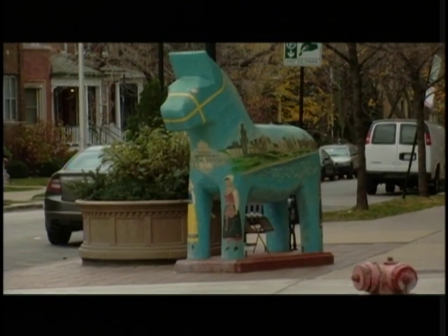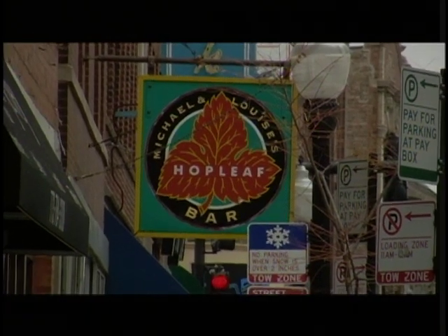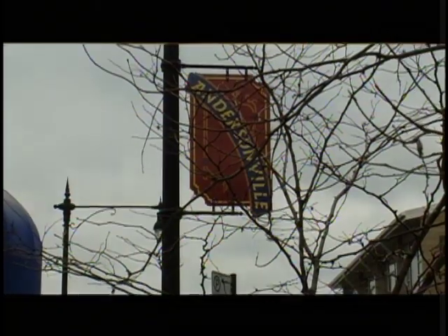So whether one is interested in Swedish culture, unique shops, restaurants, or just wants a good lesson in economics, Andersonville has a little something for everyone. It just makes it feel like a small town, and everybody sort of cares for each other and makes sure that the other businesses are thriving just as well as their own. We have Veronica Robinson from the Andersonville Swedish American Museum — Veronica, thanks so much for coming out today. Thank you for having me.